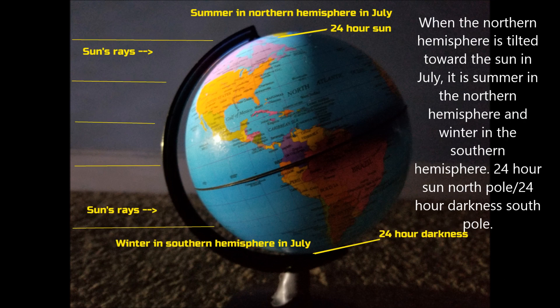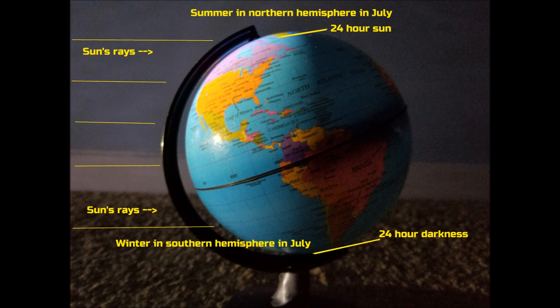When the northern hemisphere is tilted toward the sun in July, it is summer in the northern hemisphere and winter in the southern hemisphere. There is 24-hour sun at the north pole and 24-hour darkness at the south pole.